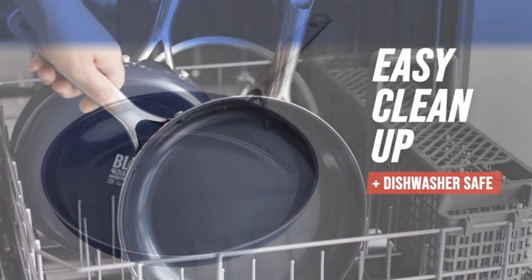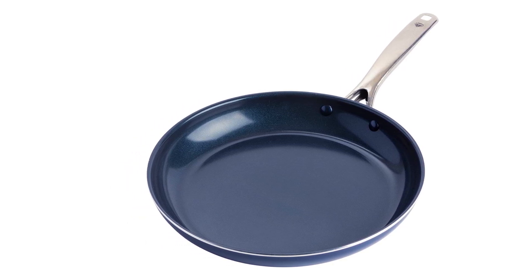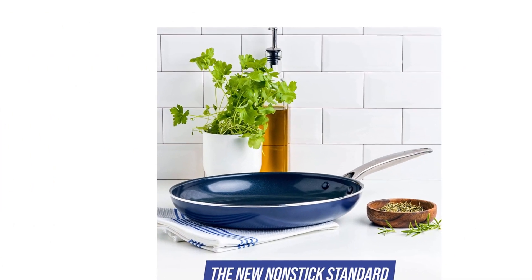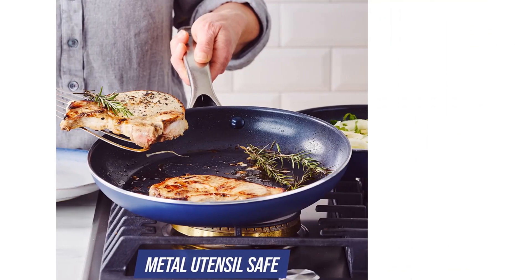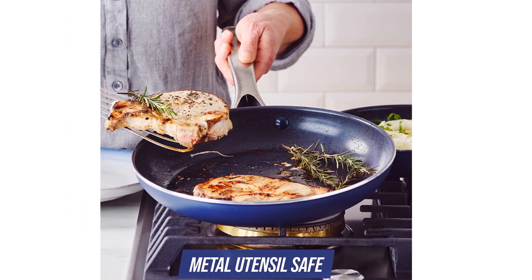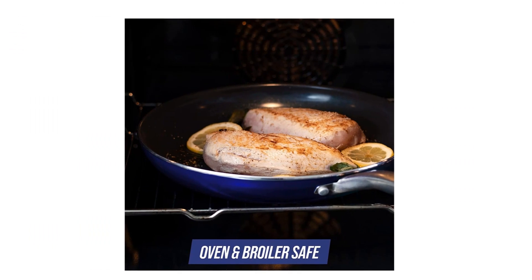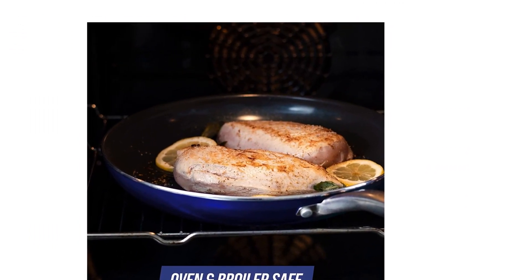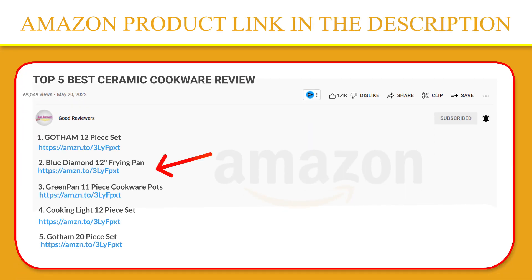Each Blue Diamond pan is toxin-free and manufactured without PFAS, PFOA, lead or cadmium. Blue Diamond frying pans feature a warp control base that delivers extra strength while preventing degrading over time. The riveted stainless steel handle provides a sturdy and secure grip. Dishwasher safe. If you like this product, please click the link in the video description for a better price and original product.